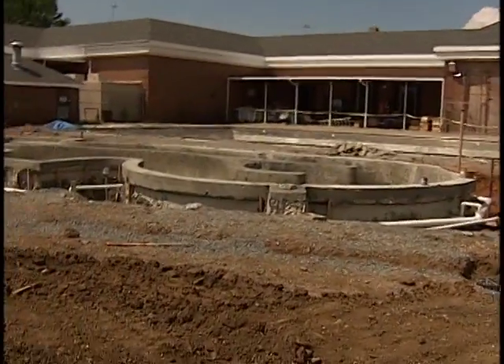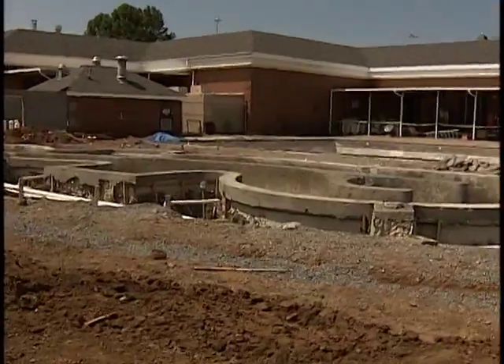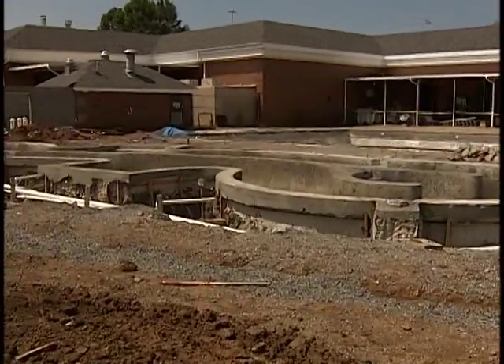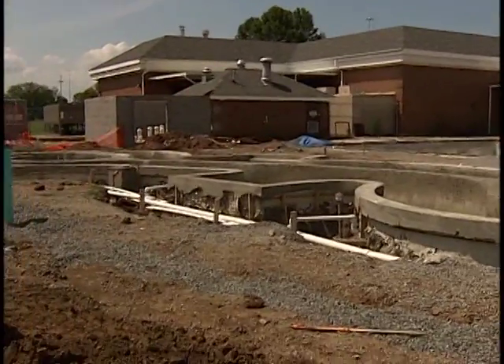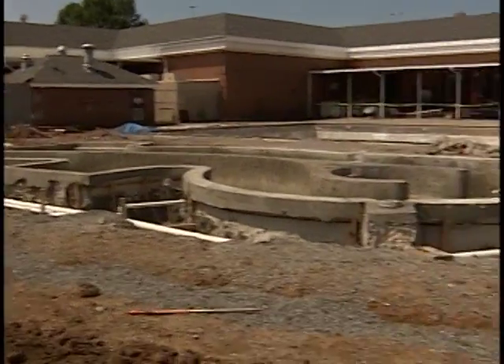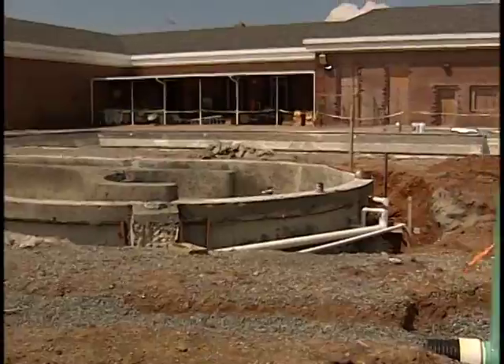Coming over this way, we have our current channel. Last time you saw this, there was just steel bar in there. Now we have it concreted, getting ready for plaster. That will be one of the last steps in this project, but the current channel is ready for some plastering.